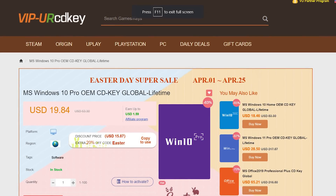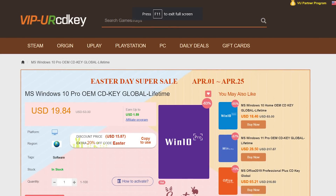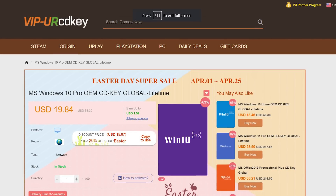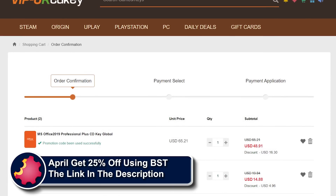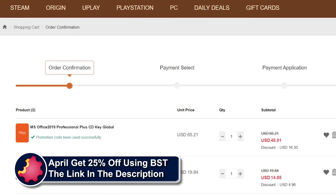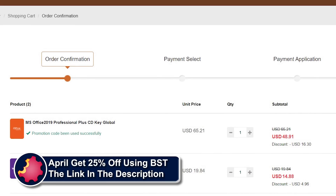URCD Keys is the best source for genuine Windows 10 and Office Professional product keys that work the first time, every time. Get 20% off normal prices using our discount code BST for Bite Size Tech, and the link is in the video description below.